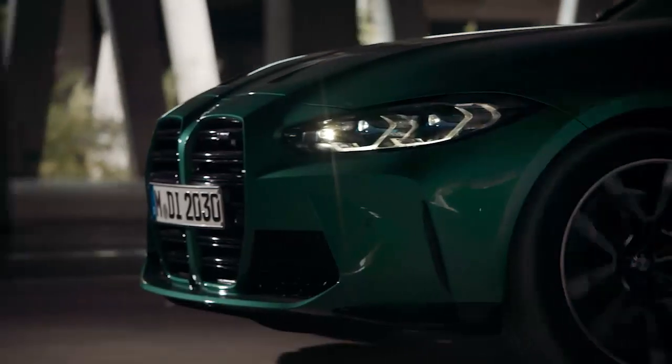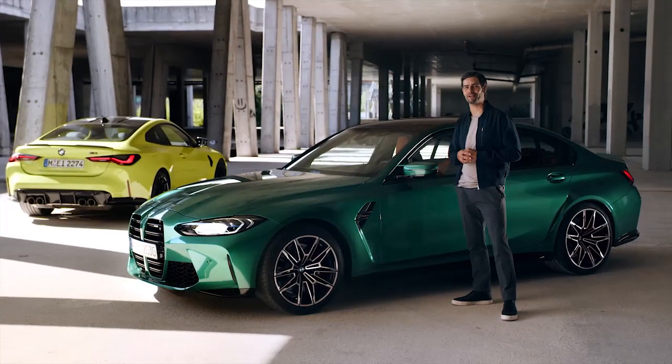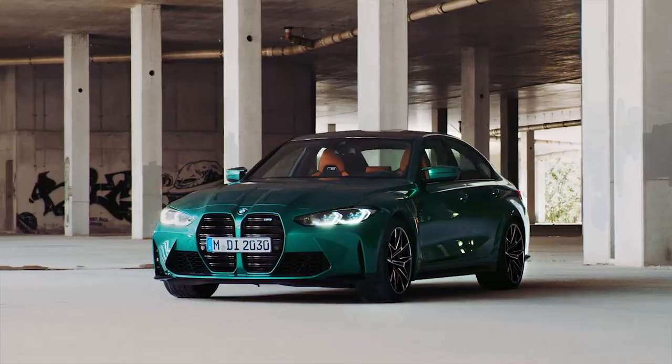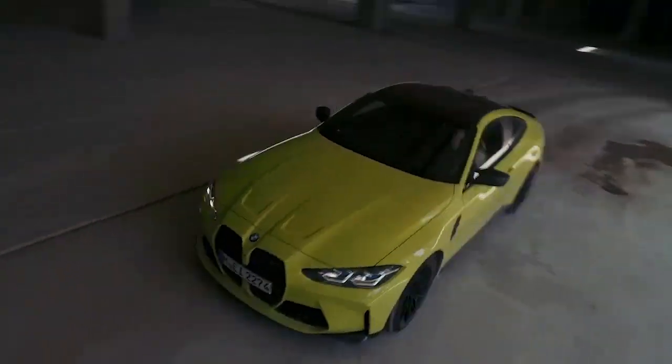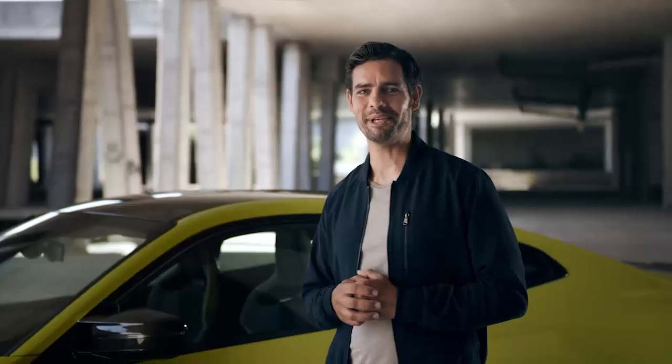The icons are back with a vengeance. This is the thrilling sixth generation high-performance BMW M3. This is its brother, a different body but equally brimming with adrenaline — the new BMW M4 Coupe.